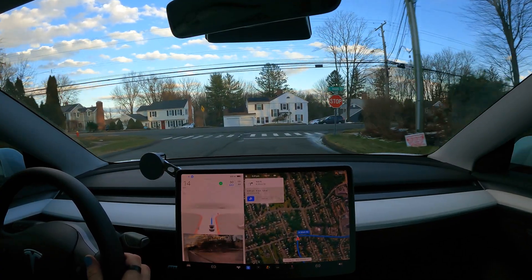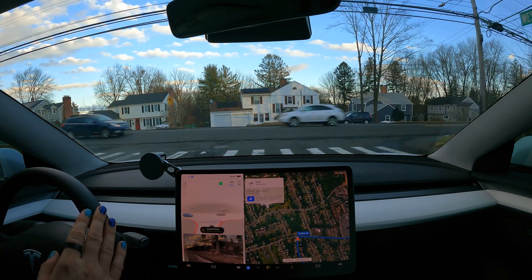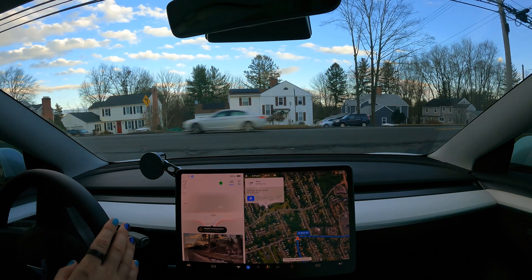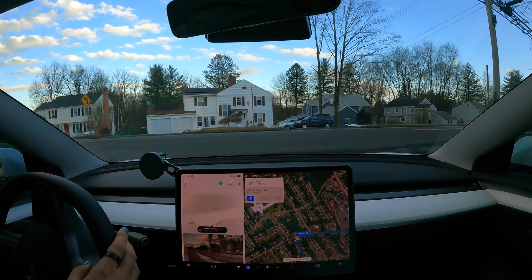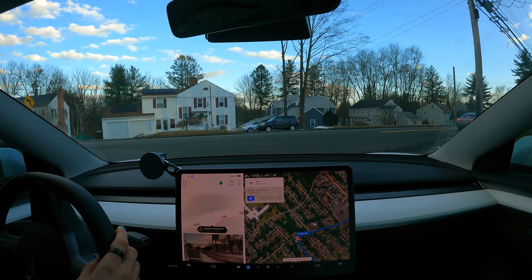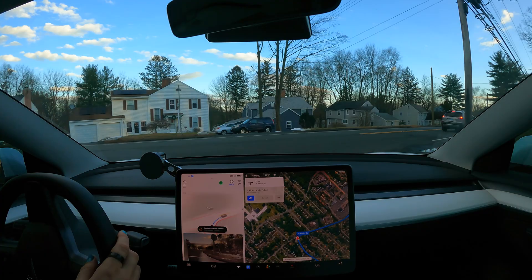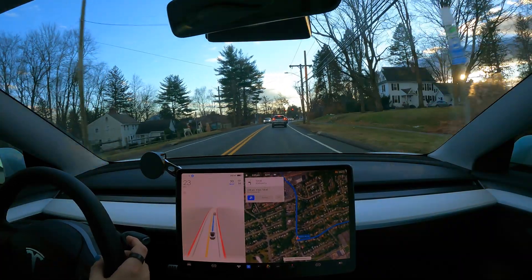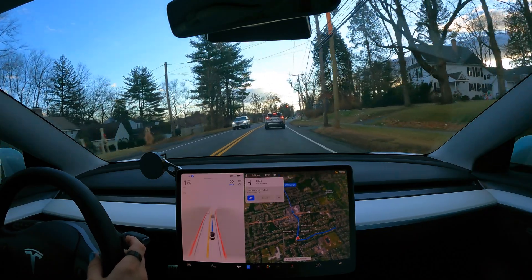The regen braking is supposed to be better coming to a stop — there's supposed to be more regen being used versus the actual brakes. So that is good. The turn was good.